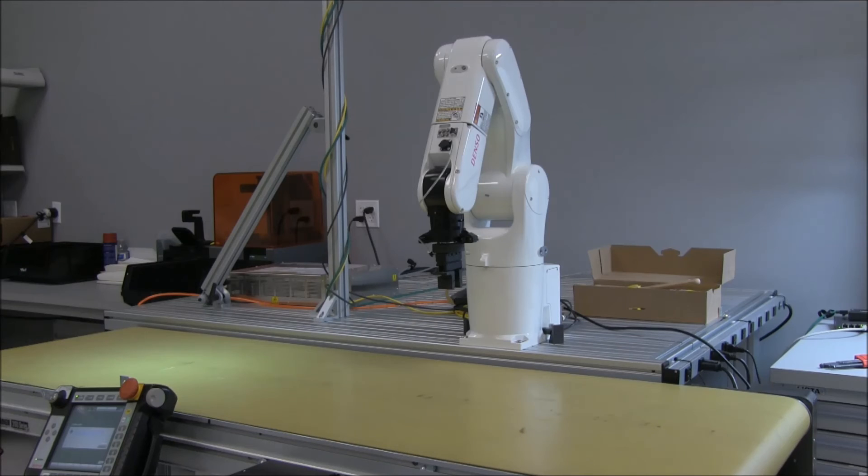Thank you very much for watching. The per brush cycle time was two thousand five hundred and forty eight milliseconds per brush. The conveyor speed for that demonstration was about a hundred and five millimeters per second. If you have any additional questions please visit us at www.olympus-controls.com.